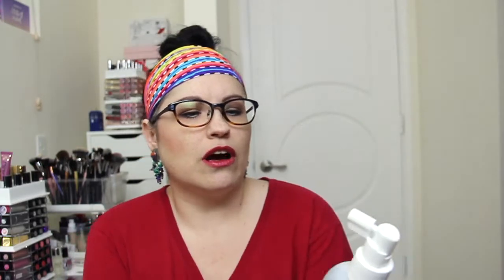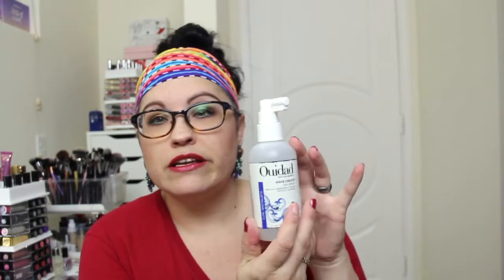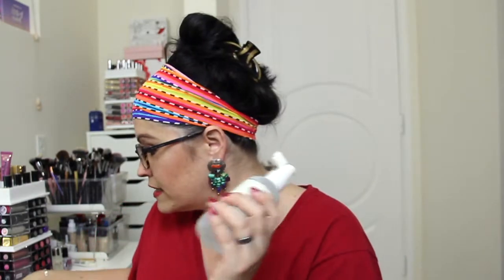First thing is this — WeDad, the curl experts — Wave Create Sea Spray. Beachy, windswept waves without dryness. Curl specialists. I have not tried this. It is a sea salt spray. Let's see the card that gives you all the information.